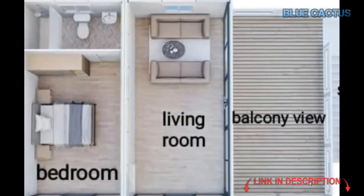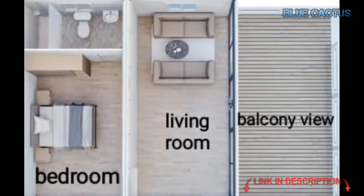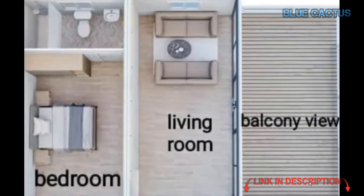So, if you're ready to experience the perfect mix of style, efficiency, and comfort, this tiny house is waiting for you.